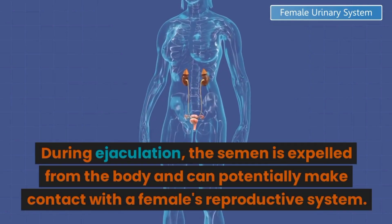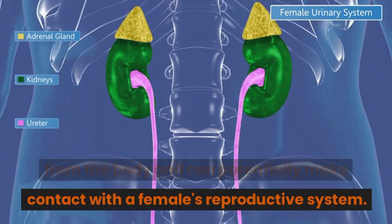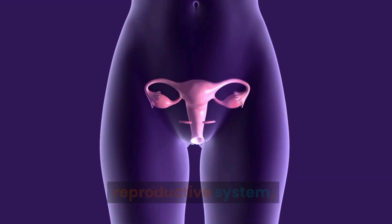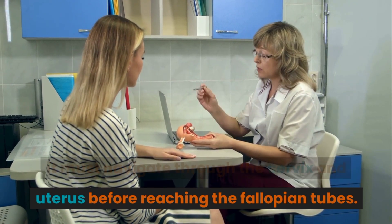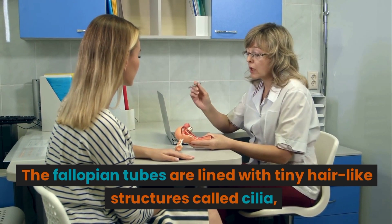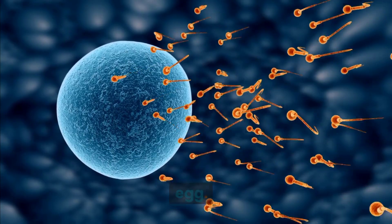During ejaculation, the semen is expelled from the body and can potentially make contact with a female's reproductive system. Once the sperm has entered the female reproductive system, it must navigate through the cervix and uterus before reaching the fallopian tubes. The fallopian tubes are lined with tiny hair-like structures called cilia, which help to propel the sperm towards the egg.